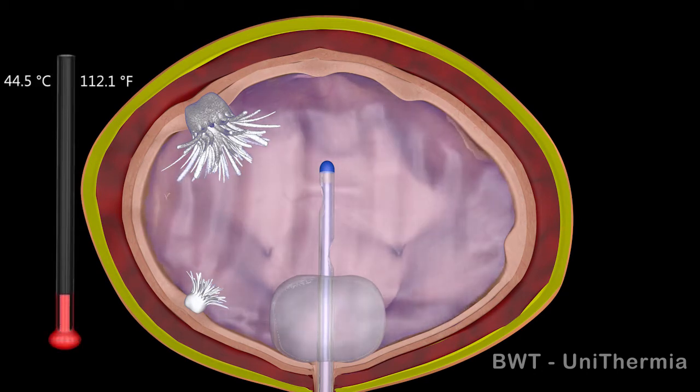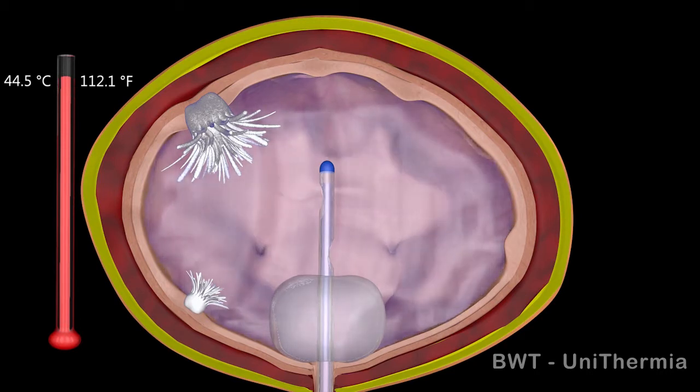The heated solution circulates continuously and bladder content is replaced 4–5 times per minute to secure drug stability and maintain uniform heating of the bladder wall.